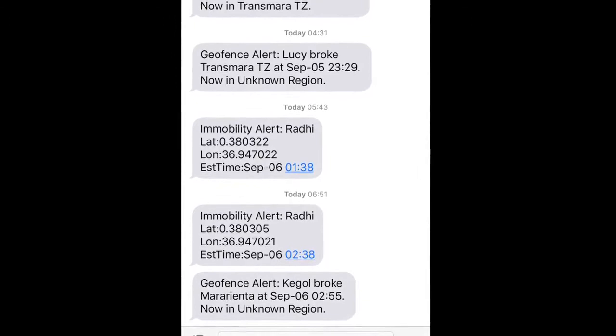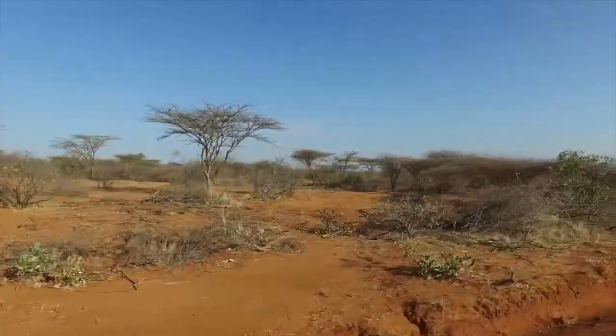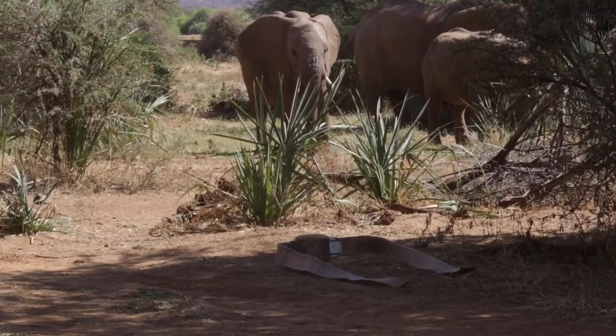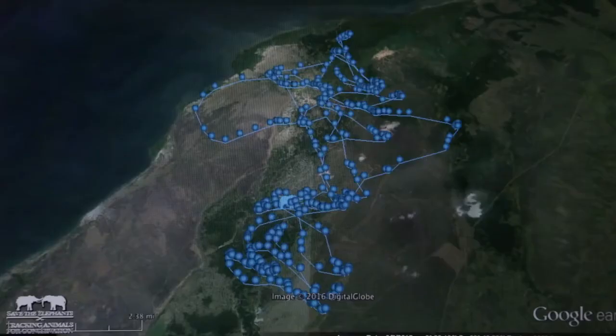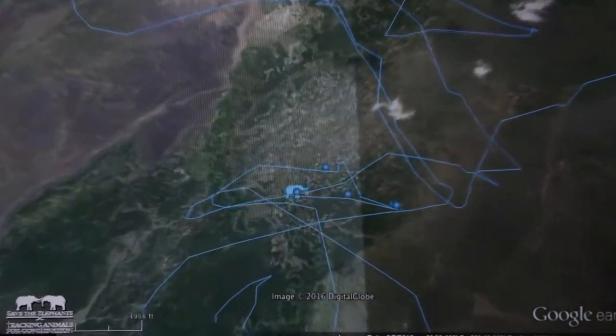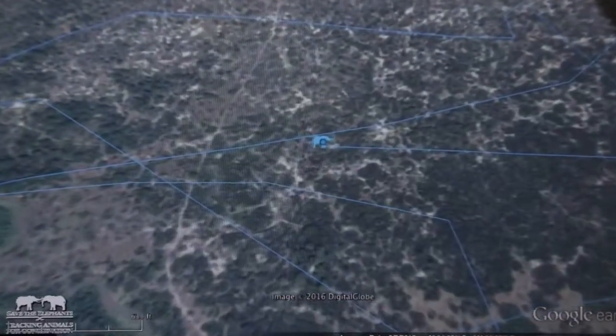When an immobility alert is sent out, we send teams on the ground to verify why the elephant is not moving. GIS is pivotal for the study of elephants because it gives us accurate information of where they are, when, and over time.